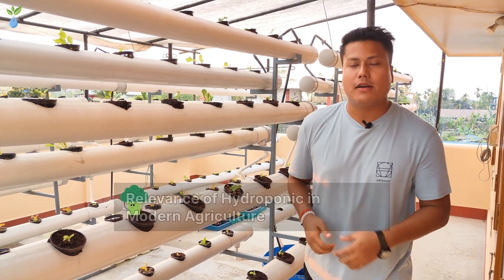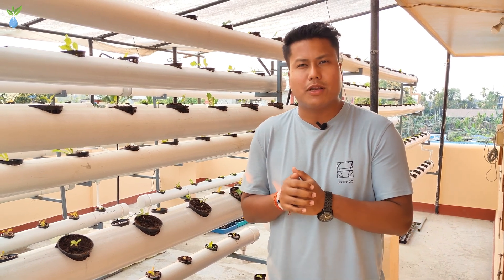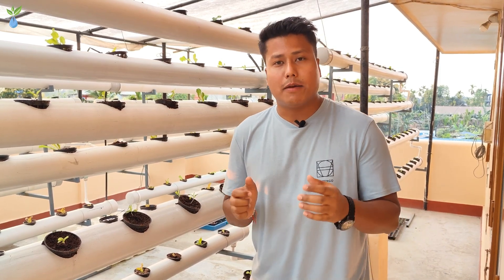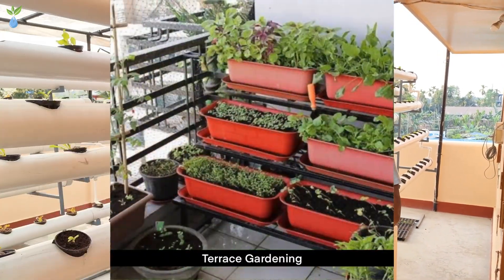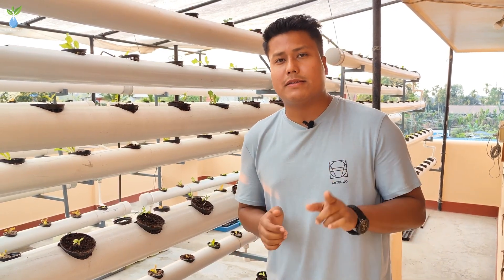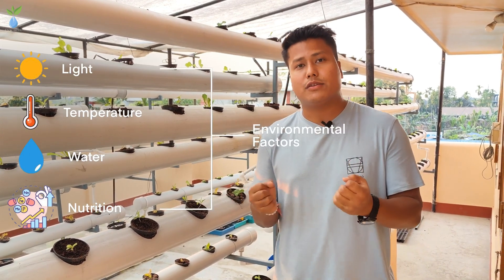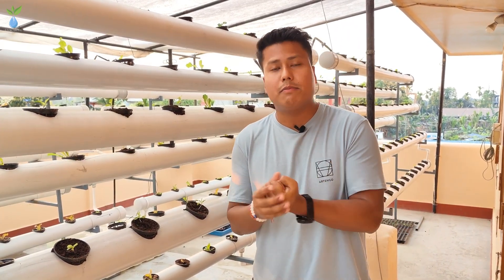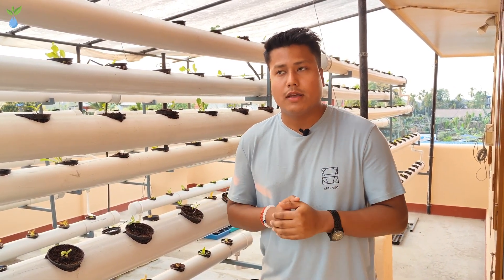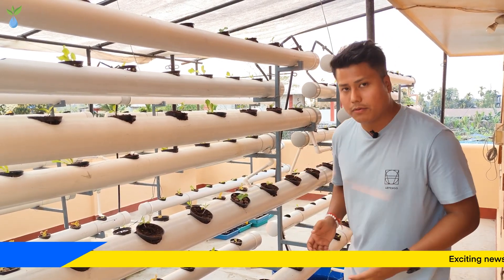The next topic is the relevance of hydroponics in modern agriculture. The environment is very important. Environmental factors include light, temperature, water, and nutrition. We need to control these environmental factors to get a lot of output. These factors are key to hydroponics and we need to control them.